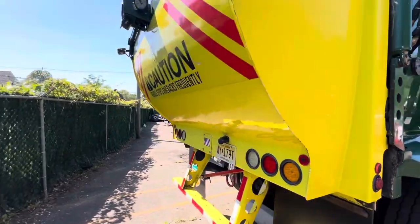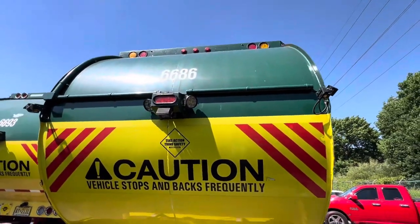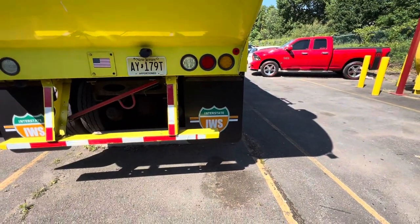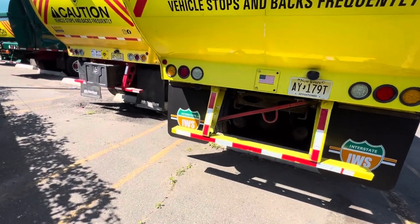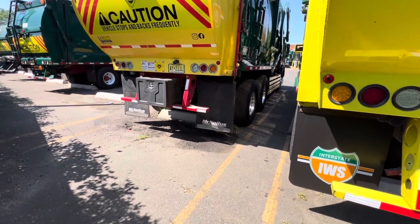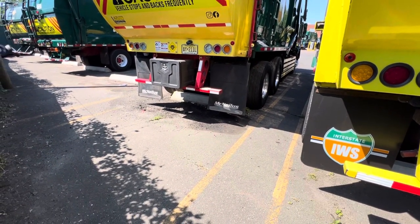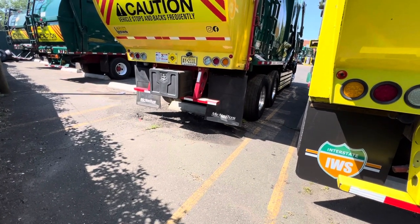This is truck 6686 — it's got the new IWS mud flaps and they look really nice. I'm kind of undecided if I want them or not; I kind of like the McNeilis logo with the mud flap weights. But if I do get them, the weights are definitely going on the new mud flaps.